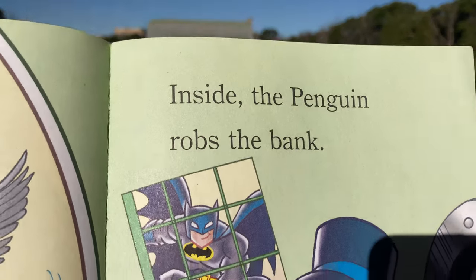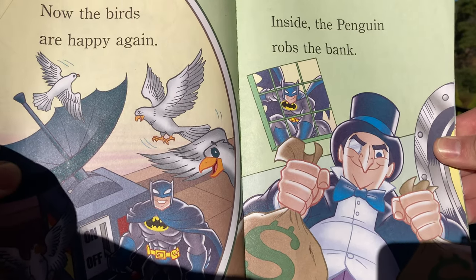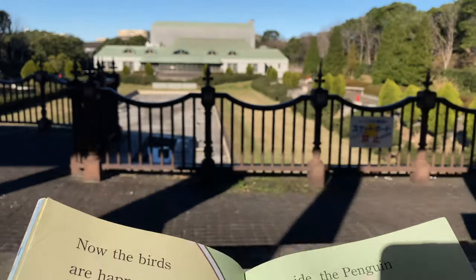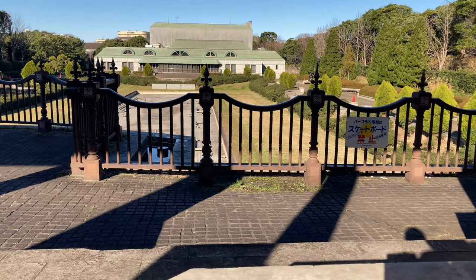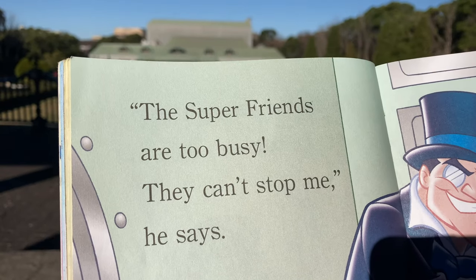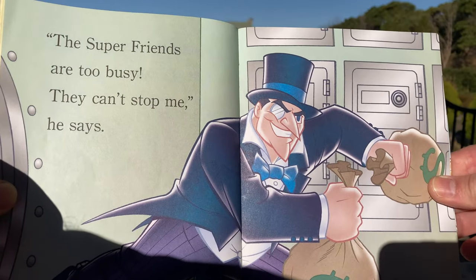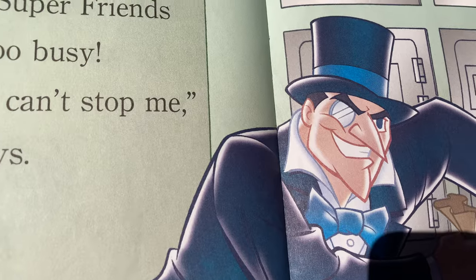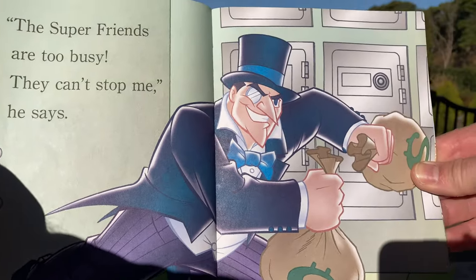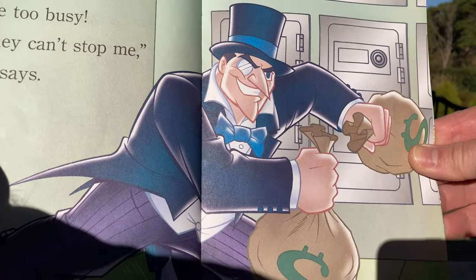Inside, the penguin robs the bank. So the penguin was using that machine to distract the birds so that he could rob the bank — is that what was happening? Interesting. Nice technique, huh? The Super Friends are too busy — 'They can't stop me,' he says. I don't remember the penguin being so fit, but in this book he looks pretty fit. Look at all that money he stole.